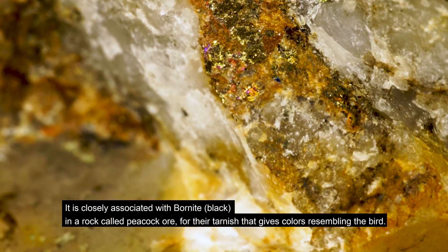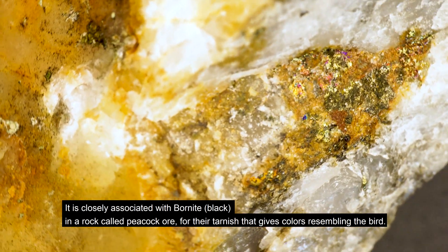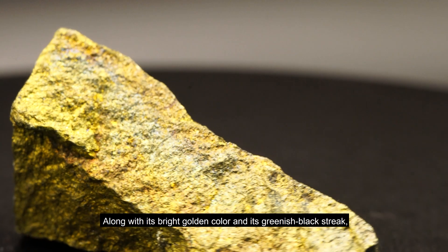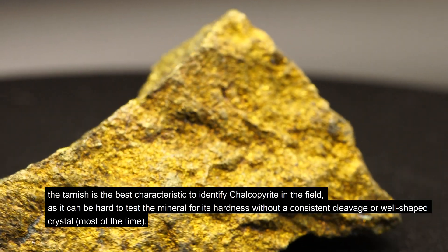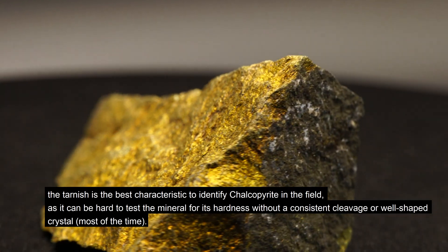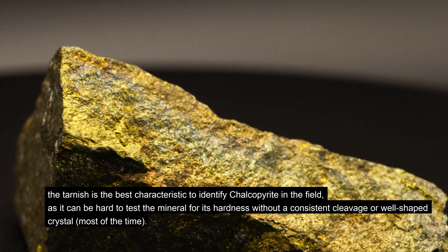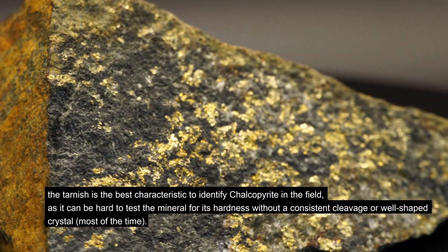It is closely associated with bornite in a rock called peacock ore, for their tarnish that gives color resembling the bird. Along with its bright golden color and its greenish-black streak, the tarnish is the best characteristic to identify chalcopyrite in the field, as it can be hard to test the mineral for its hardness without a consistent cleavage or a well-shaped crystal most of the time.